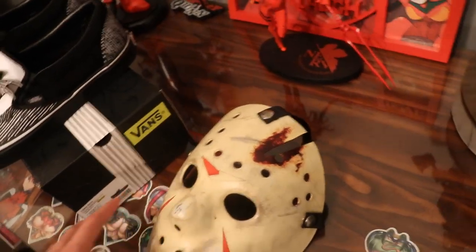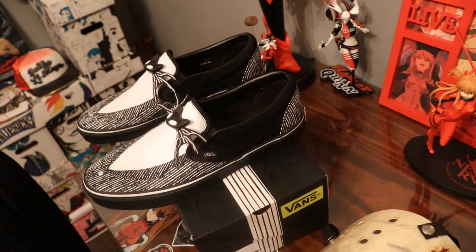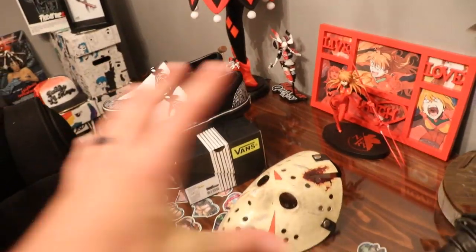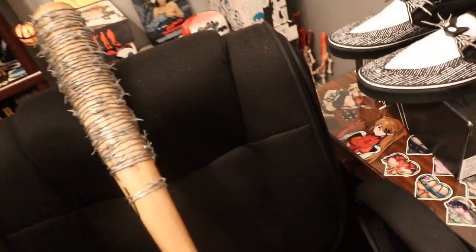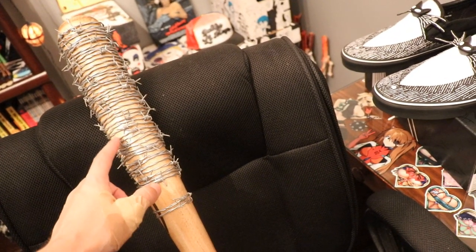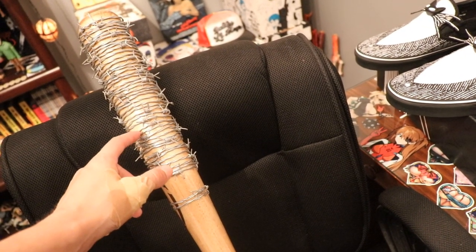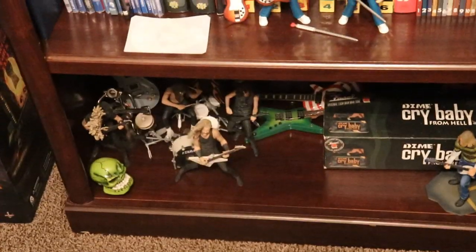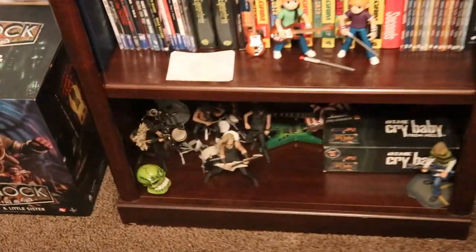Also on the desk are these Jack Skellington-themed Vans, and we have a couple Harley Quinn things as well as this beautiful Harley Quinn lamp. Finishing up this area, we have Lucille — obviously Negan's bat from The Walking Dead, an actual replica with real barbed wire on it, so it'll cut the heck out of you. That pretty much finishes up this side of the room.